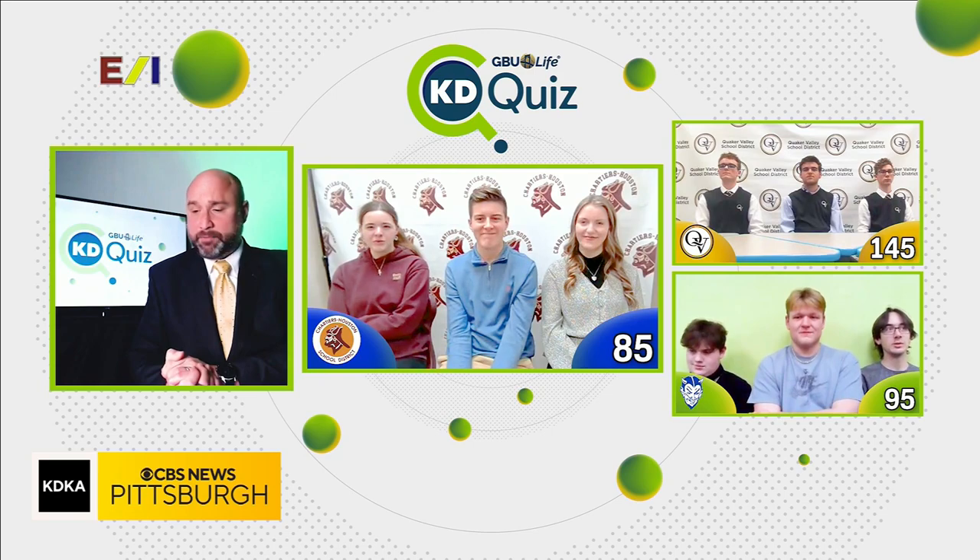We're going to speed things up with a lot of points up for grabs in the Katie Quiz speed round coming up next.